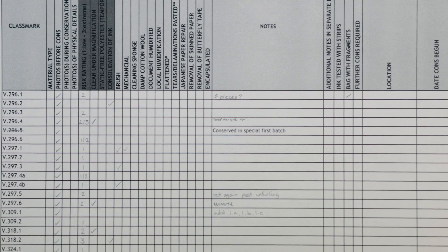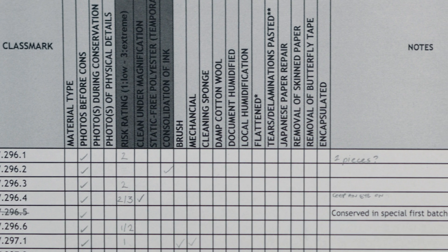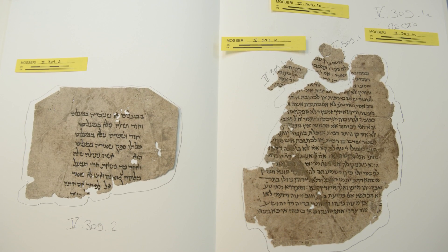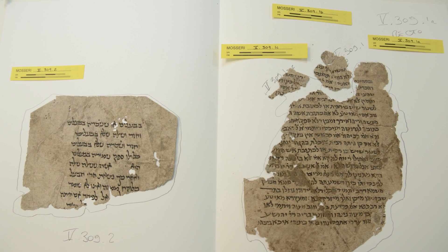When a batch of fragments arrives in conservation, the first thing is to prepare a documentation spreadsheet. This tick-box form helps us keep track of our progress and record what treatments have been applied to each fragment. We also photograph the recto and verso of every fragment before any conservation treatment is carried out.